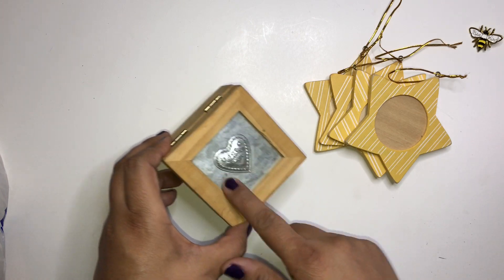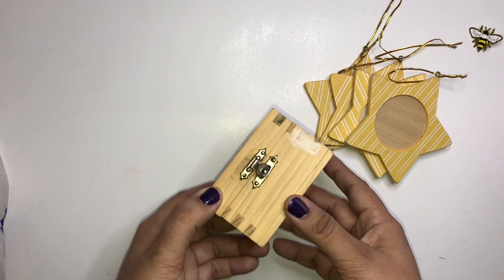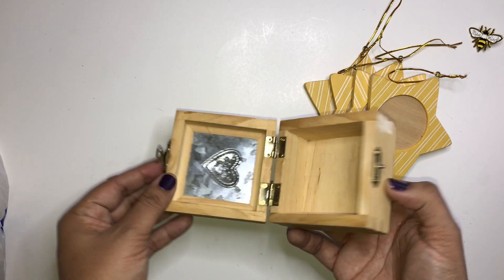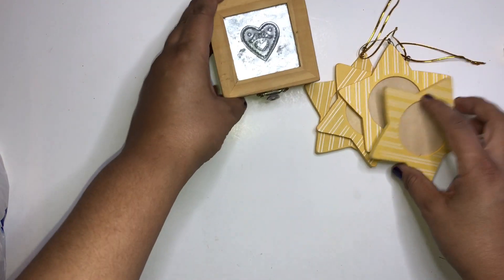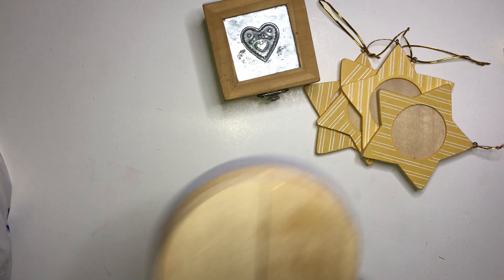I found this little trinket box. I thought it was neat because it had this metal in the middle. It would look really nice whitewashed, so I will be altering that.